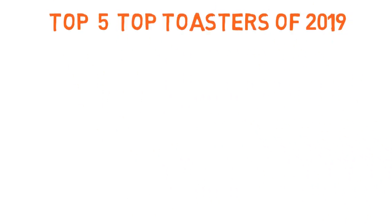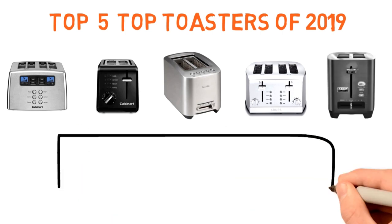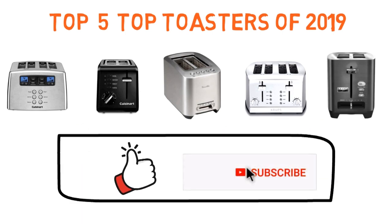So that sums up our top toasters of 2019. We hope you enjoyed. If you did, please leave a like on the video, and if you're new here, hit that subscribe button. Until next time, have a great day.